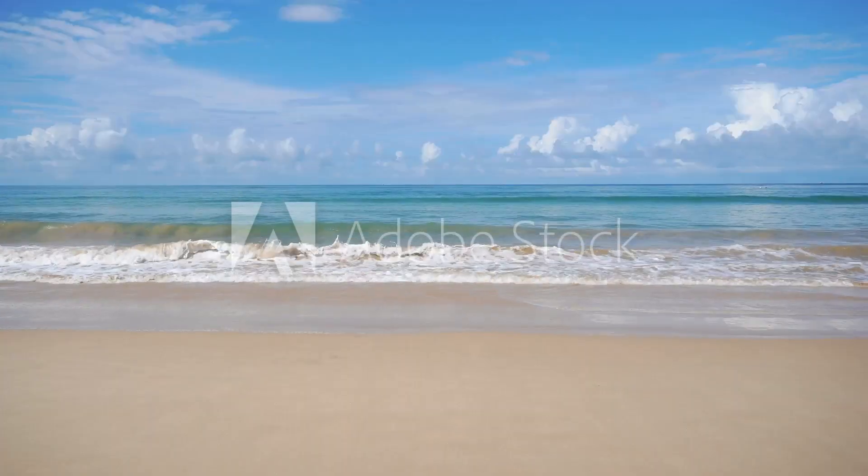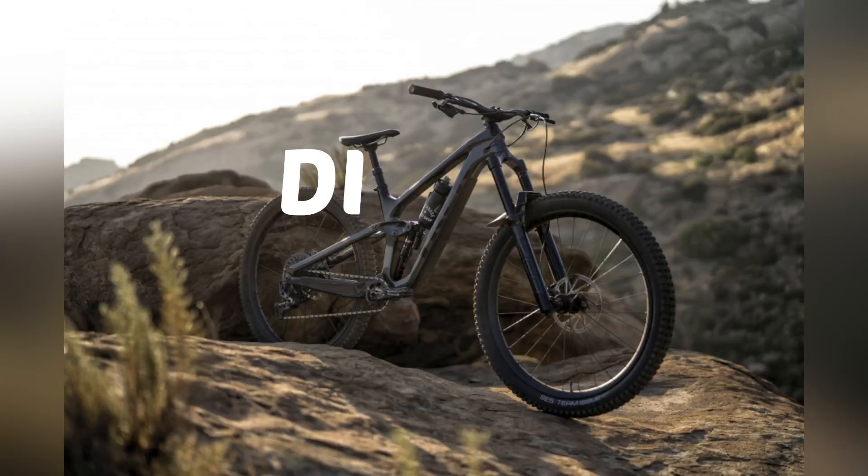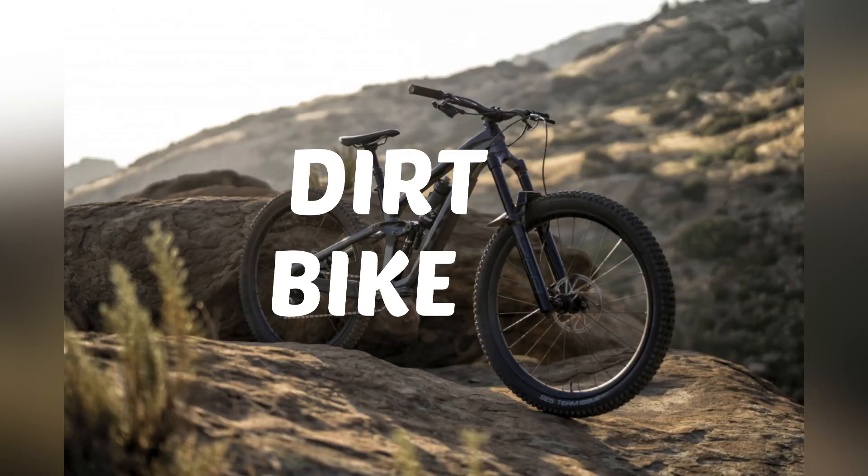Tip number two: buy the bikes that are popular in your area. If you live near the beach, then beach cruisers are most likely very popular. If you live in the mountains, then I suggest getting a very nice dirt bike for your first flip.